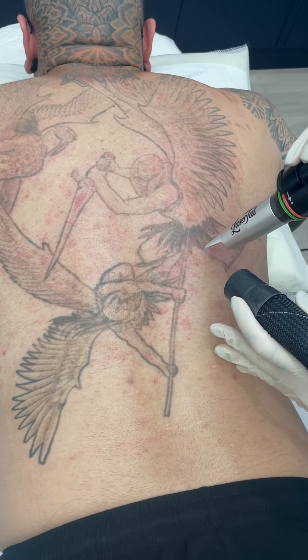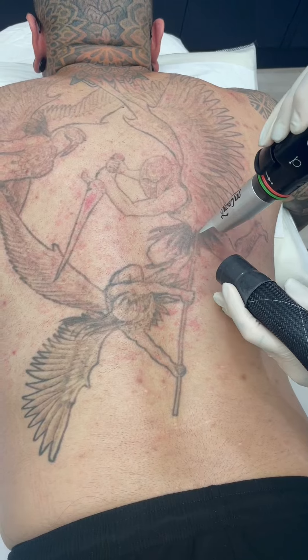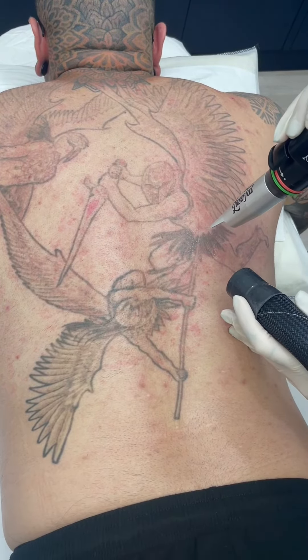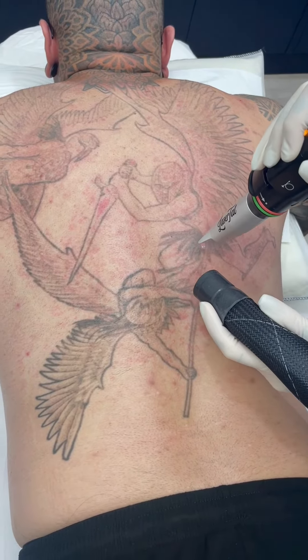Here we are at his third treatment, and because there is much less ink in the skin, the laser isn't hitting as hard, meaning it's more comfortable for our client to have his entire tattoo treated in one session and the healing will be much easier as well.